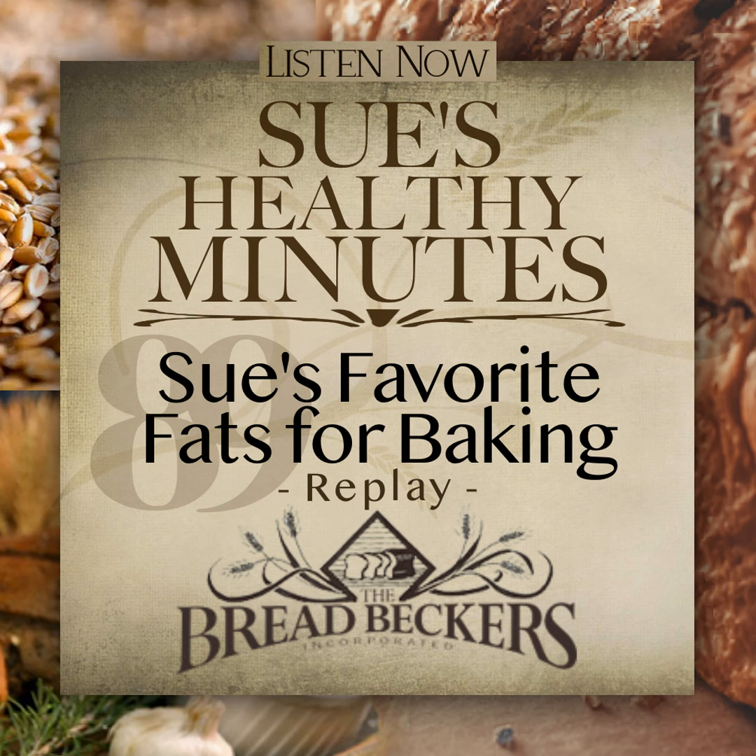Until next time, this is Sue Becker from Breadbeckers with Sue's Healthy Minutes. Sue's Healthy Minutes podcast has been a presentation by Breadbeckers Incorporated, located in Woodstock, Georgia. For more information, store hours, and learning opportunities, visit breadbeckers.com and follow us on Facebook and Instagram. Make sure to subscribe to this podcast and never miss an episode. Share this with two friends who would benefit from this information, and be sure to join us again next week for more of Sue's Healthy Minutes.